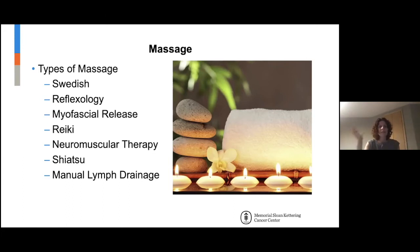Any of these can be intertwined and used in one massage session, depending on what the symptoms are. These are the more common things we do.